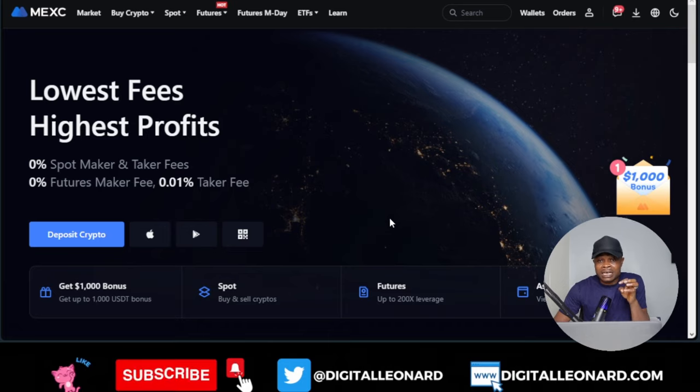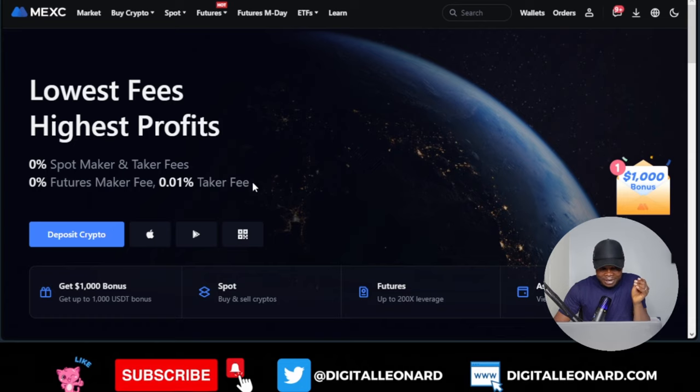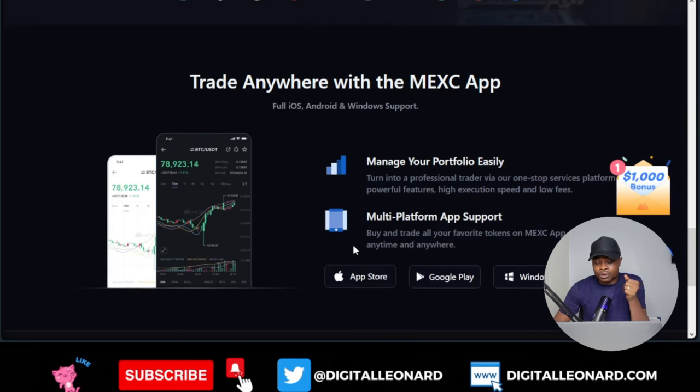If you're looking for an exchange with the lowest fees for spot trading — zero fees — go to MEXC and sign up with the link in the video description. For futures trading, as a maker using limit orders you pay no fee; as a taker using market orders you do pay a fee. They also have apps on Android and iOS so you can download and trade on the go.